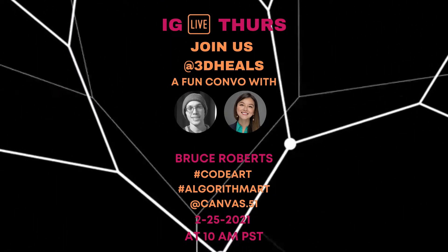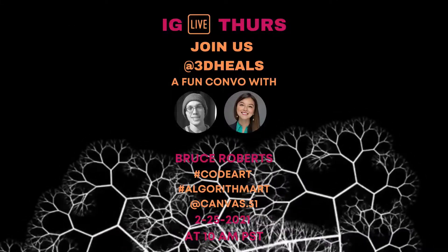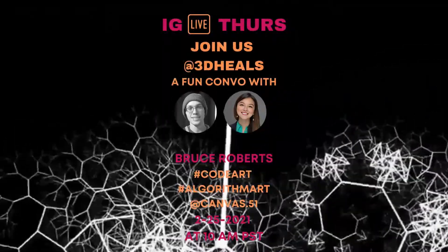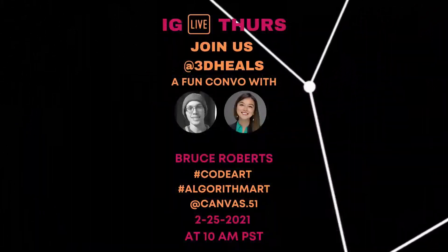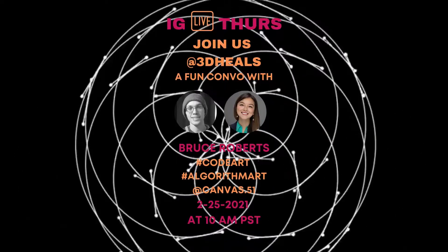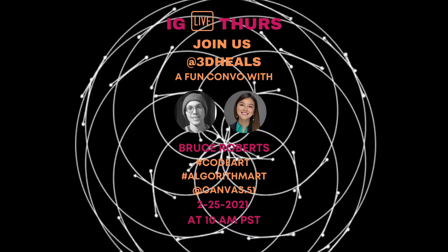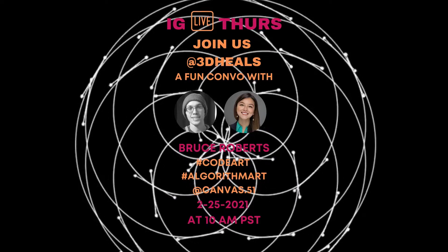Hey there, this is Jenny Chen. I'm the founder of 3D Heels. Welcome to The Lattice Podcast, the official podcast for 3D Heels. This is where you will find fun but in-depth conversations with technological game changers, creative minds, entrepreneurs, rule breakers, and more, focusing on how we can use 3D technologies like 3D printing and bioprinting to reinvent healthcare and even life sciences.